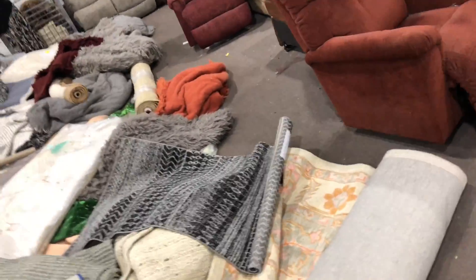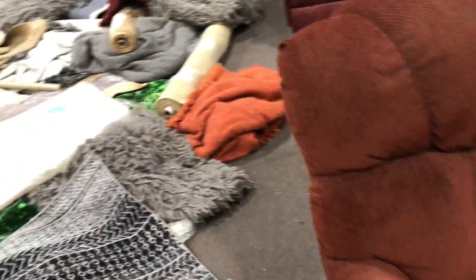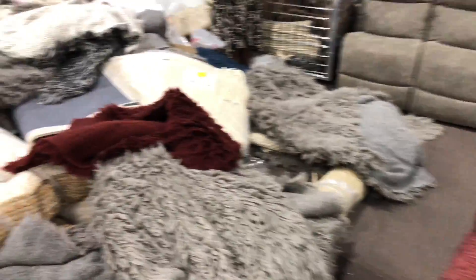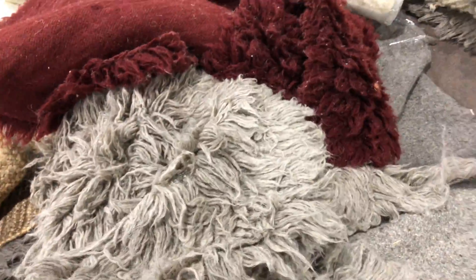Let's look and see what else they have in here. Oh, this is cute — but it's too big. It's a shag rug, but it's too big. So back to the furniture.